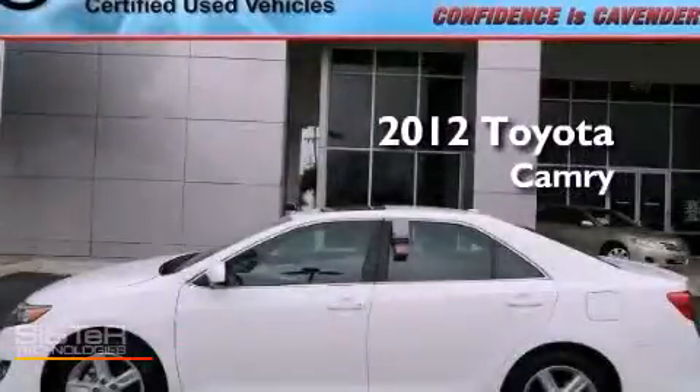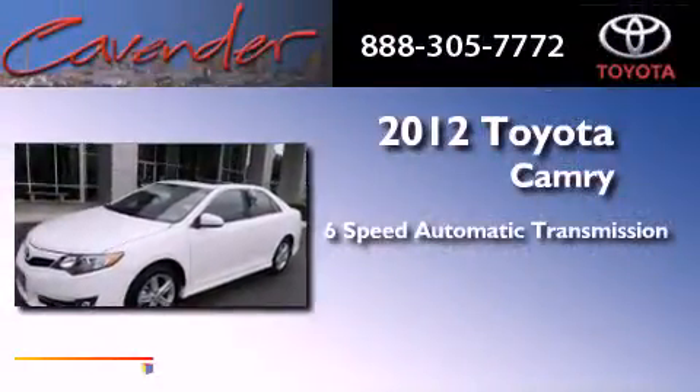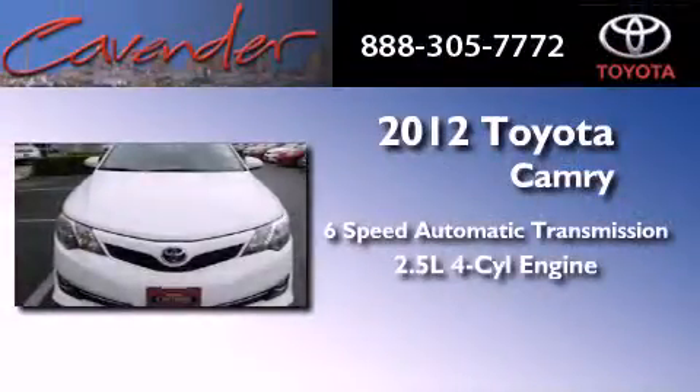This is a certified pre-owned 2012 Toyota Camry. This vehicle has seating for five adults and an inline four-cylinder engine.